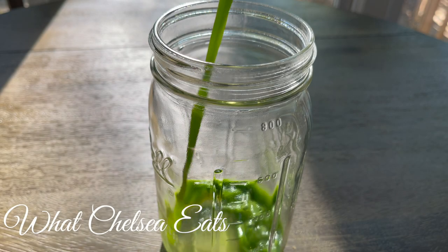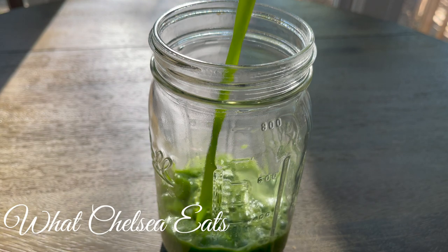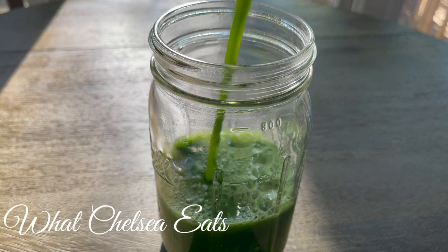Hey y'all, welcome to What Chelsea Eats. Thank you so much for joining me today. In this video, I am going to share with you two healing juice recipes.